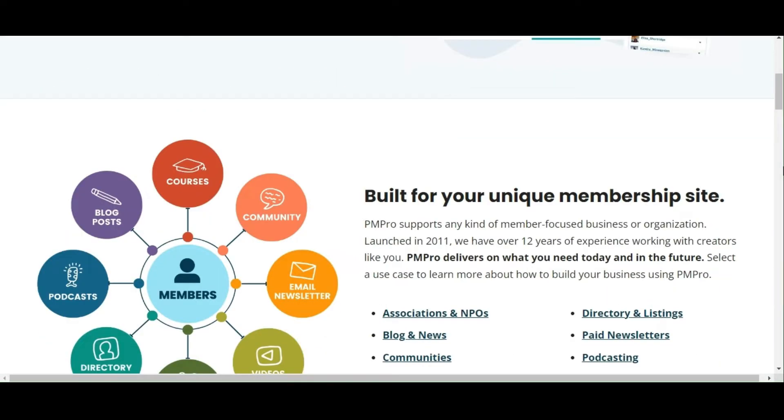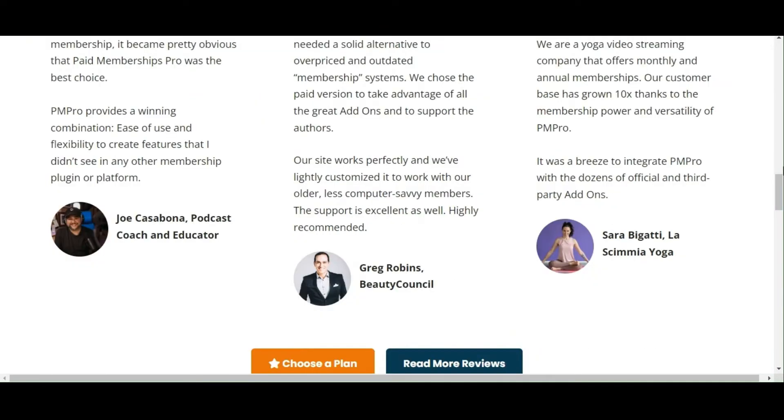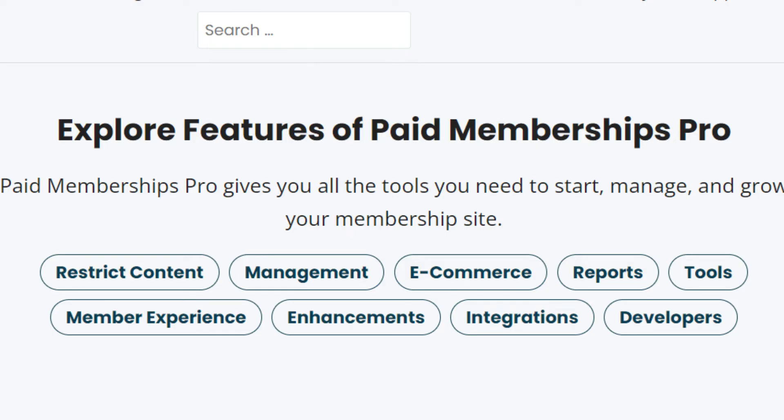On the other hand, Paid Membership Pro emerges as a formidable competitor. It specializes in creating and managing membership-based platforms. Renowned for its versatility, Paid Membership Pro empowers businesses to establish tiered membership levels, control access to premium content, and leverage membership management tools.